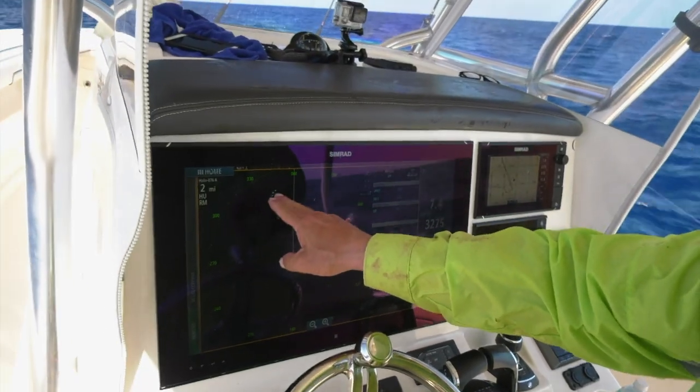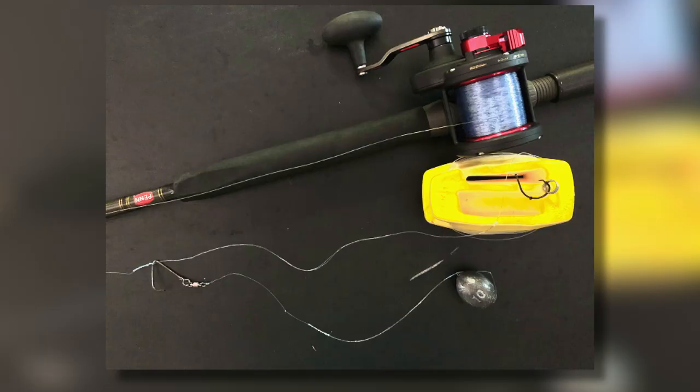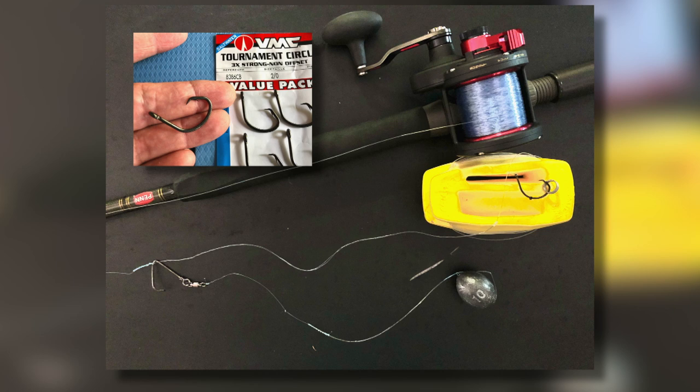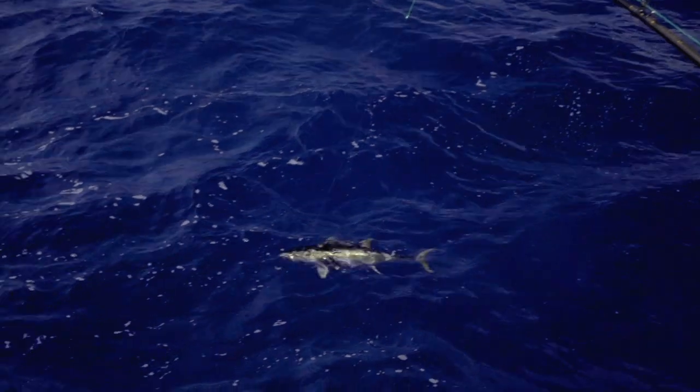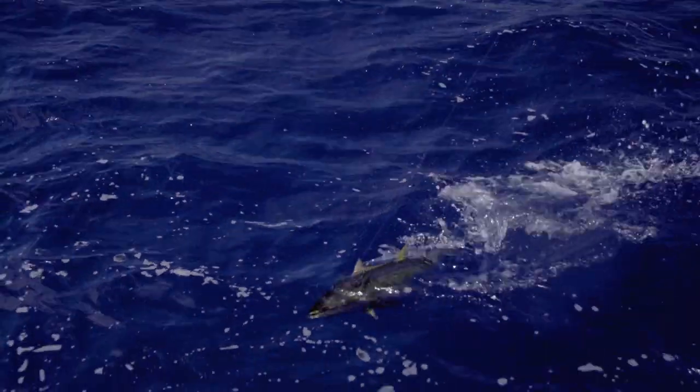On jigging rods we use 50 pound fluorocarbon leader and 50 or 60 pound braid. For the Bahamas setup when drifting live baits, we use 30 pound test outfits with a short Bimini twist, a Bristol knot connecting to 40 feet of 30 or 40 pound fluorocarbon leader, a small barrel swivel, then a length of 40 pound test leader to an inline circle hook. We attach a 10 to 16 ounce weight to one leg of the Bimini twist split and lower that down to 300 feet — keeping at least one bait deep in the water column, and a lot of times that's the one that gets nailed.